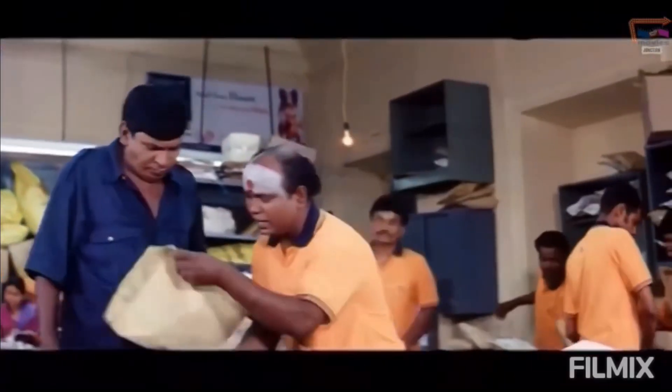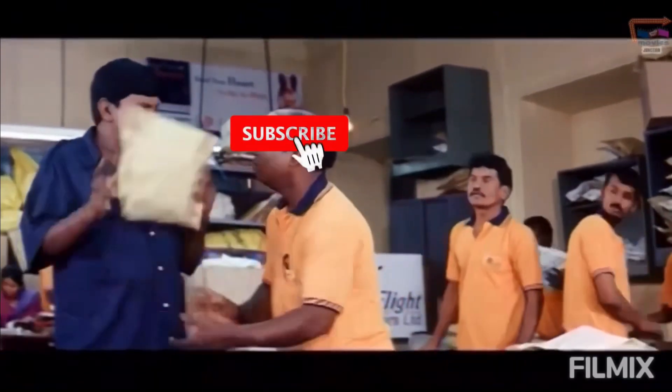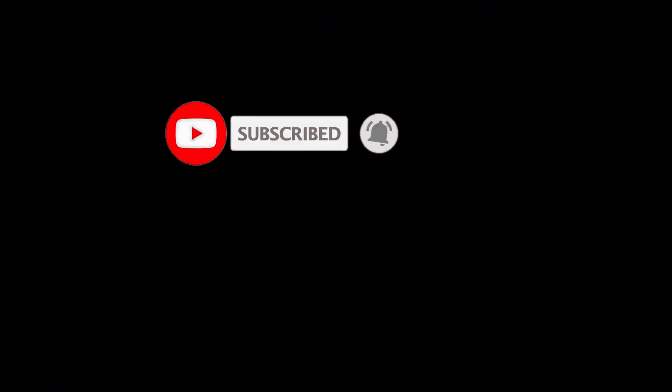We are ready to shop. We are going to watch our channel. What are you doing here? Go check — click the bell icon and subscribe. We will do a vlog!